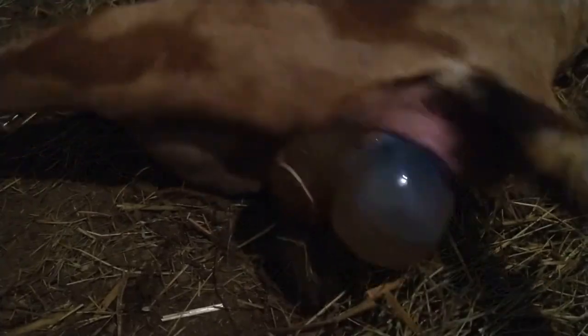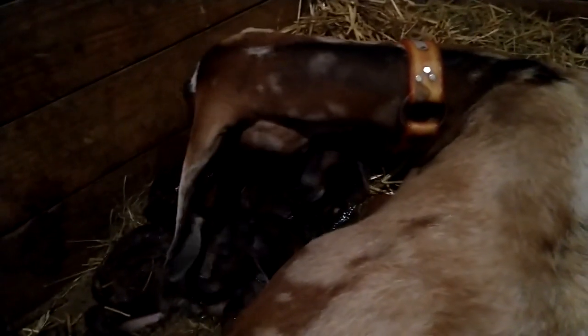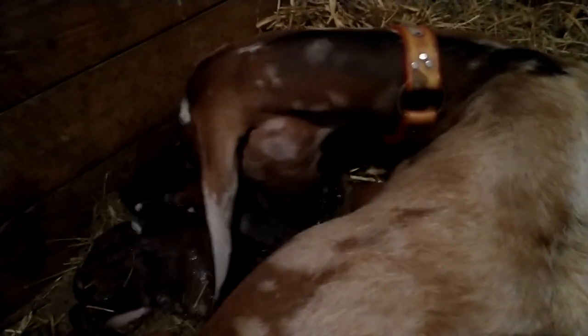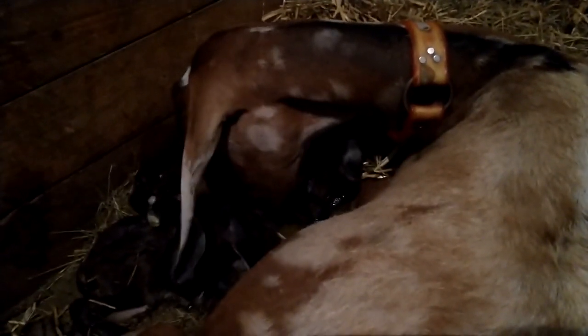She keeps getting closer to me. Okay, we did it. There were two sacks coming out — I thought it looked like it was. So I stuck my fingers in and felt for the front feet and the head of the one that was presenting the furthest forward. I went ahead and pulled down during the contraction, and once I got the head and the feet out, she slid right out.